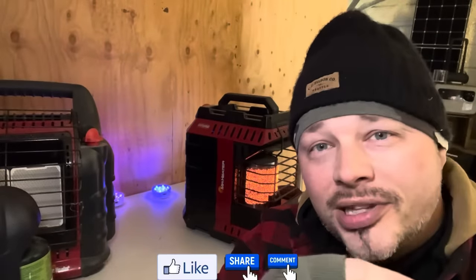If you enjoyed this, please like the video and share it so other people get this information. Keep prepping, keep learning, keep doing — we'll see you on the next one.